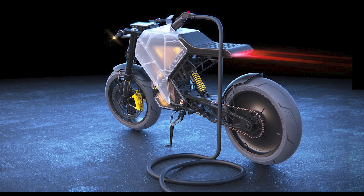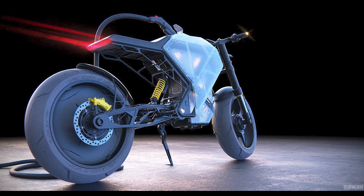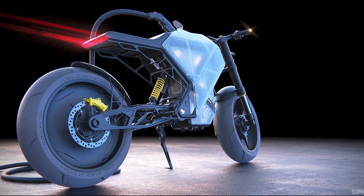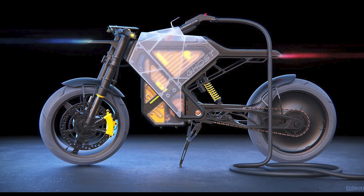Now, let's talk lighting. The CR-DOS Ghost doesn't just illuminate the road — it sets the mood. A stark red lighting at the back signals those behind to stop, while cool blue lighting at the front projects its beam, lighting up the path ahead. It's not just a ride; it's a symphony of light and design.